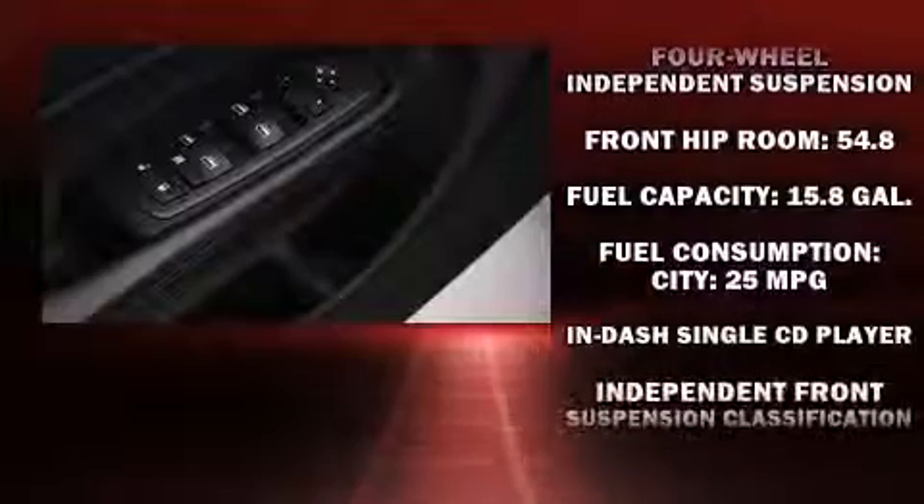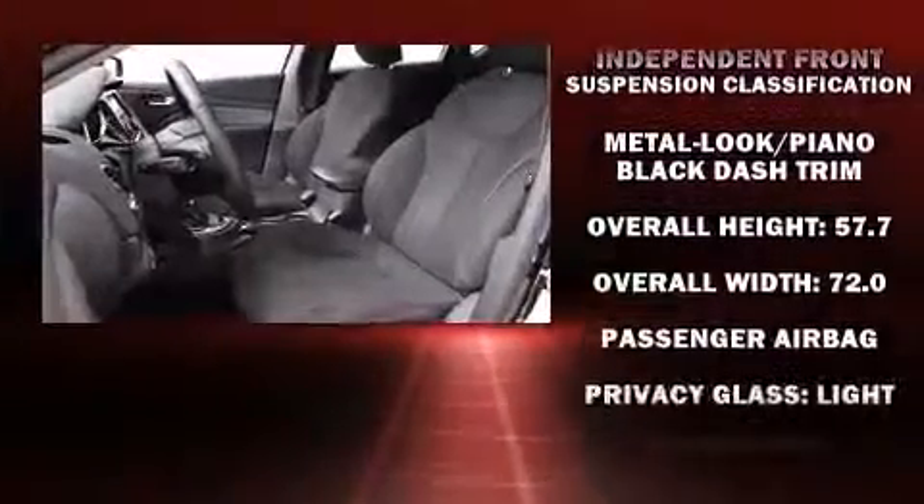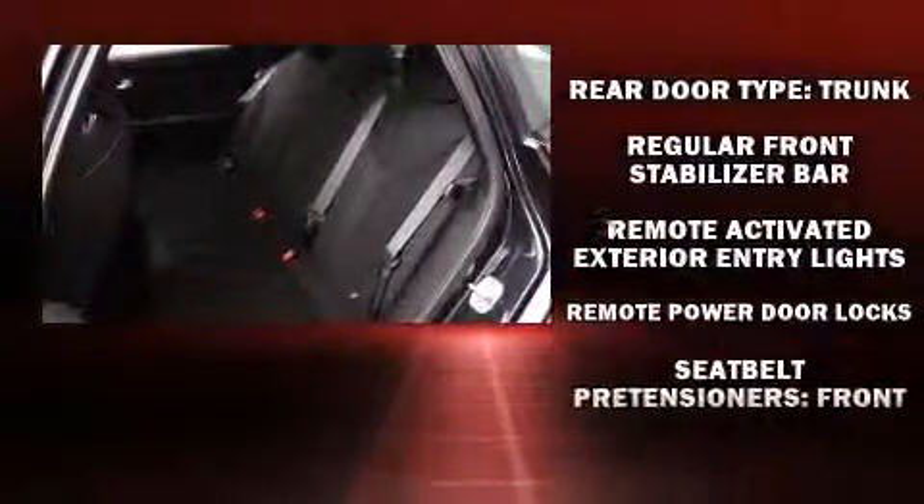For added security, Dynamic Stability Control supplements the drivetrain. This vehicle has achieved certified pre-owned status by passing Dodge's rigorous certification process.